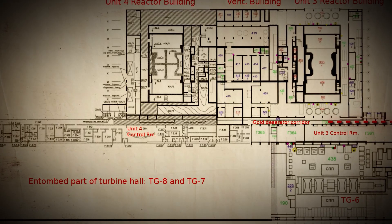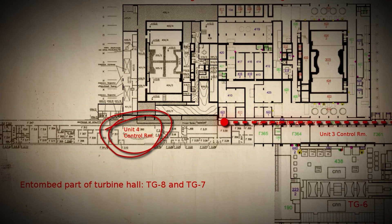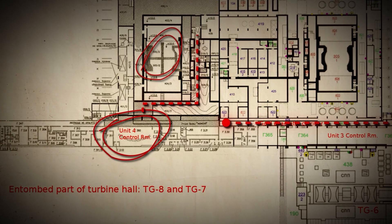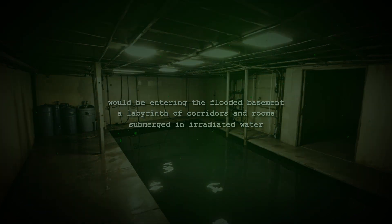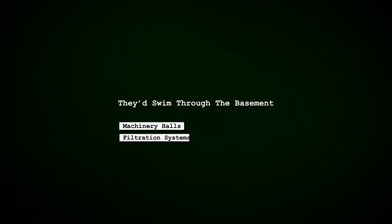They'd begin at an access corridor near the control rooms of units three and four, move through the unit four control room before descending into the turbine hall. From there, they'd navigate through the damaged ventilation building, likely encountering debris and blocked passages. The most critical part would be entering the flooded basement — a labyrinth of corridors and rooms submerged in irradiated water. Using only their knowledge of the plant's layout and dimly lit flashlights, they'd swim through the basement to the valve room deep within, locate the drainage valve, and make their way back outside.